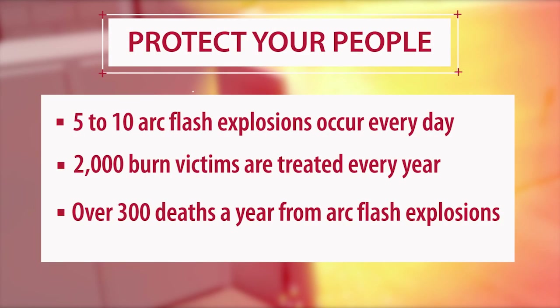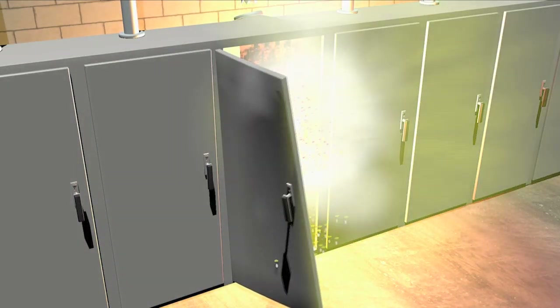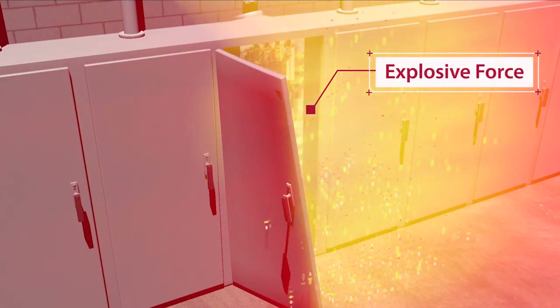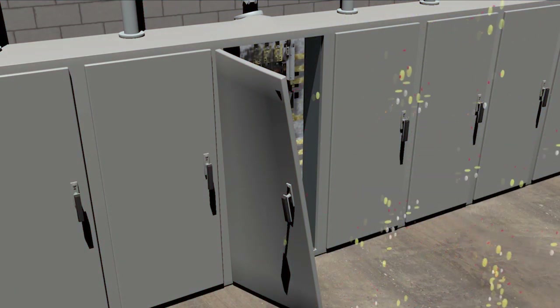Today's industrial power systems have the capability to deliver a tremendous amount of energy into a short circuit or arc flash event. Industrial arc flash events are violent and destructive. During an arc flash event, the internal arc temperature can reach 35,000 degrees Fahrenheit. The internal air ionizes and copper is transformed into vapor, molten metal, and shrapnel that could reach more than 700 miles per hour.